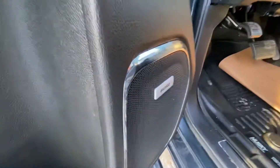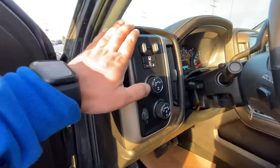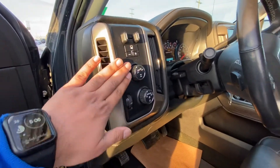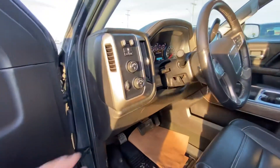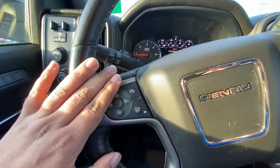You've got the Bose sound system, power folding side-view mirrors, trailer brakes, AutoTrac 4x4 option, and auto high and low beam with auto headlight option. On the steering wheel you have forward collision as a safety feature, along with a heated steering wheel.